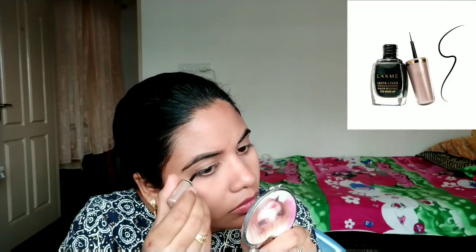I will do eyeliner on the upper lash line. If you do not have light, you will still do eyeliner with the eye line. I will apply along the waterline and the outer corners as well.